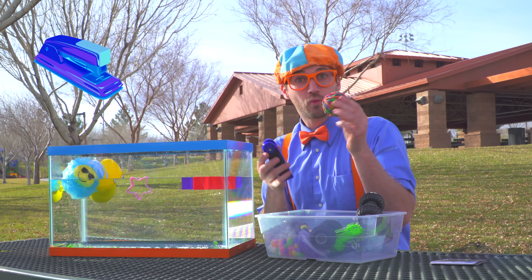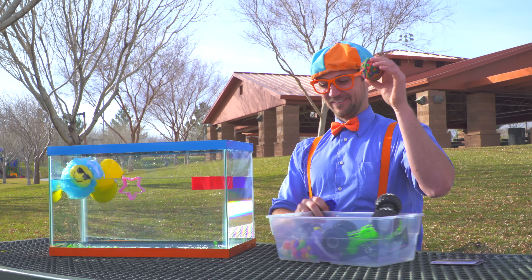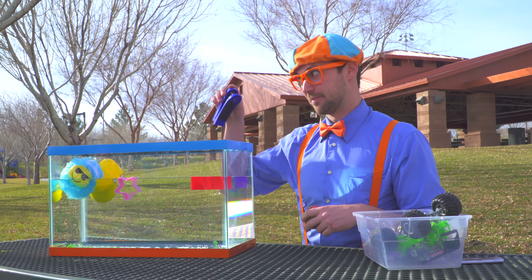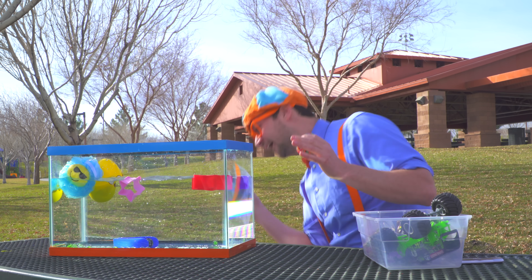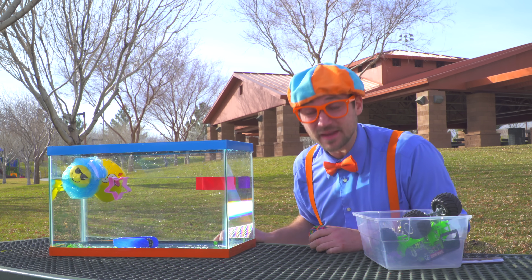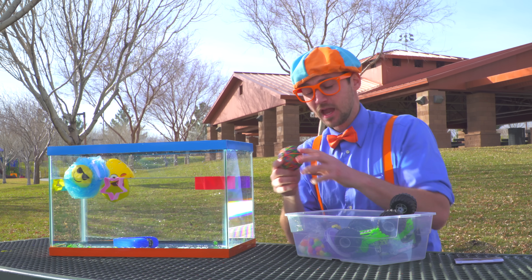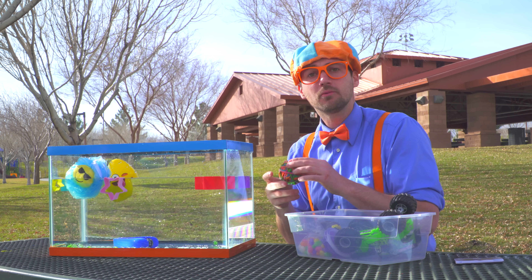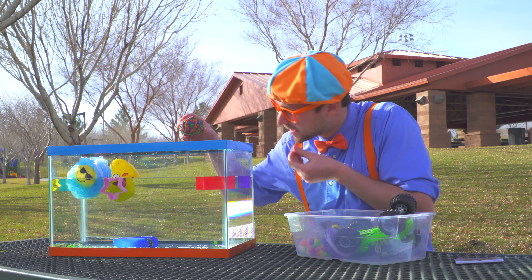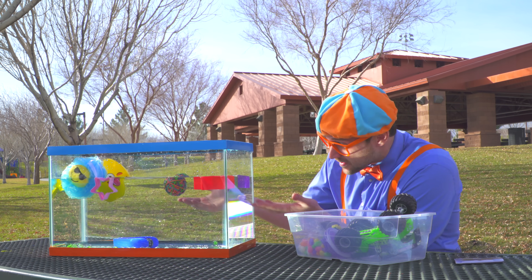A stapler and a rubber band ball — the office supplies! Watch this, it bounces! Bye-bye stapler! The stapler sinks! Hmm, I wonder about the rubber band ball. I wonder if it's going to sink or if it's going to float. Let's see! That floats! So many rubber bands on that rubber band ball!